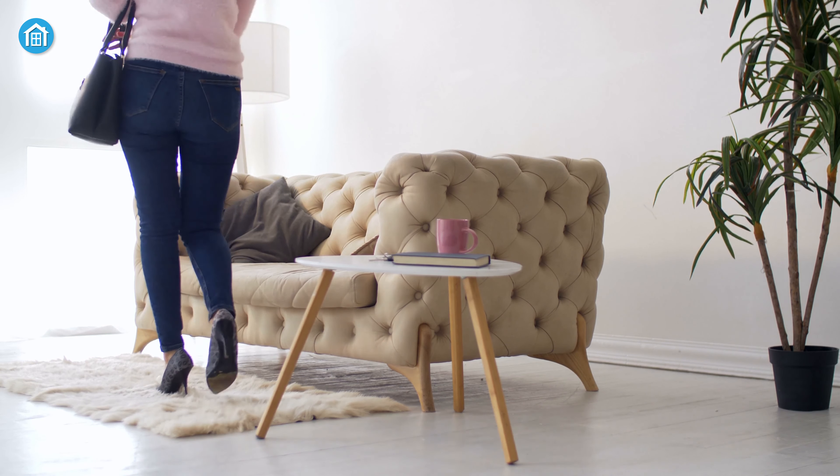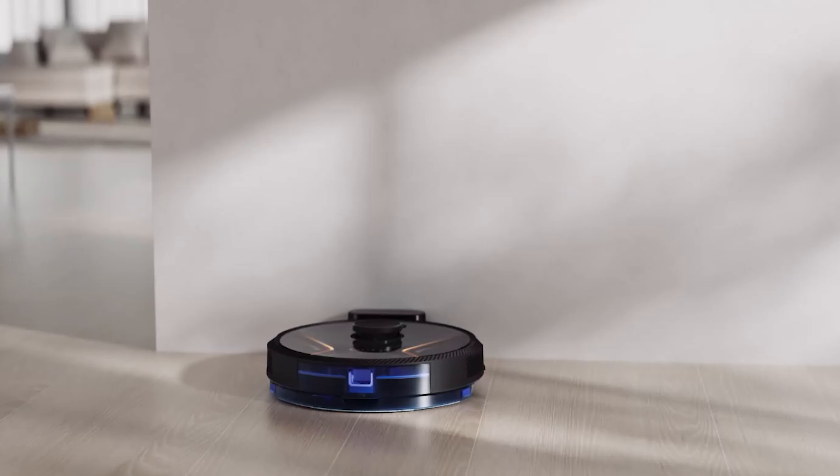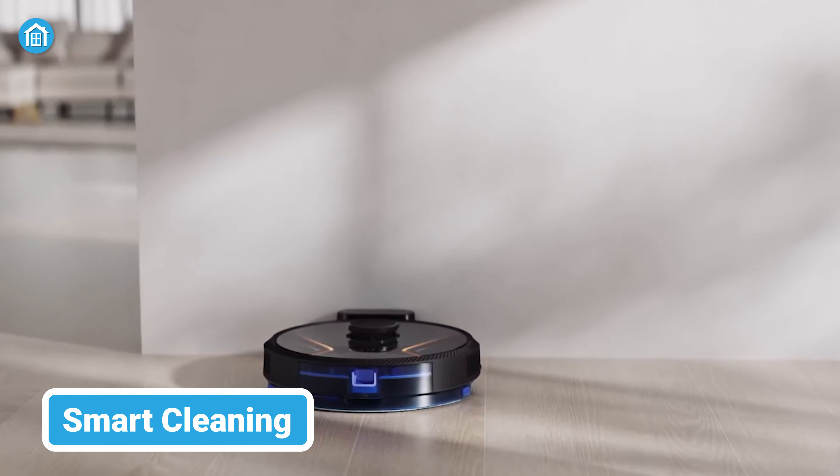Now imagine this: you come home after a long day, and instead of stressing about cleaning, you kick back and relax. That's where smart automation cleaning comes in.